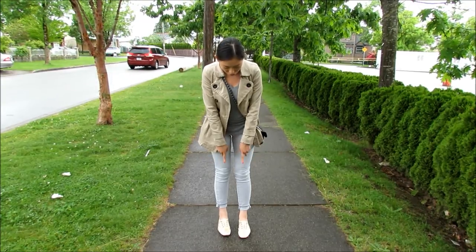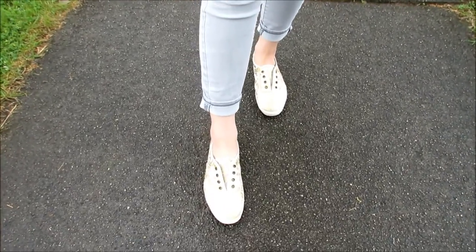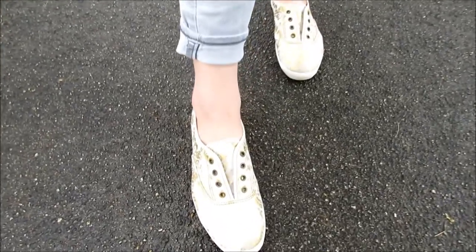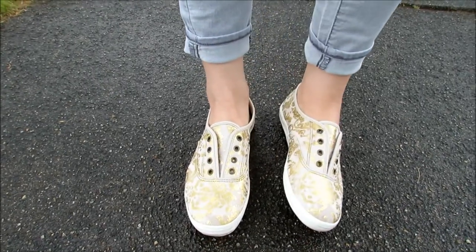And then for my shoes here, these are really cute. I thought they were ugly at first but now I think they're really cute. They have like this antique gold print. They're from Keds and it's really comfy just to slip on for the weekend.